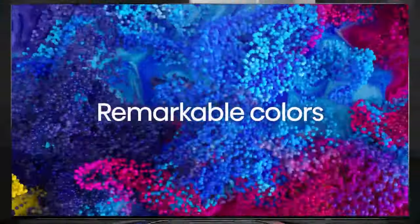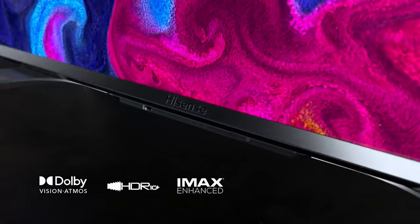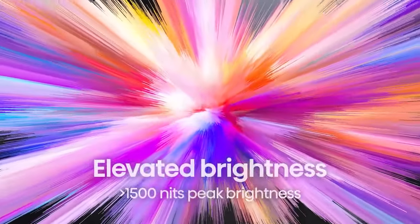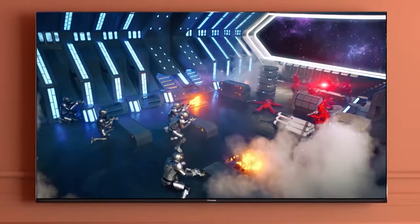Sitting comfortably in the mid-range, the best Hisense TVs can provide 4K viewing at various sizes, as well as decent HDR and smart TV amenities such as streaming apps and voice assistant functionality. However, even the best Hisense TVs typically won't feature the cutting-edge specs found in the latest Sony or LG brand TVs. But that doesn't mean Hisense isn't worth a look, especially if you're looking for a quality display without breaking the bank.